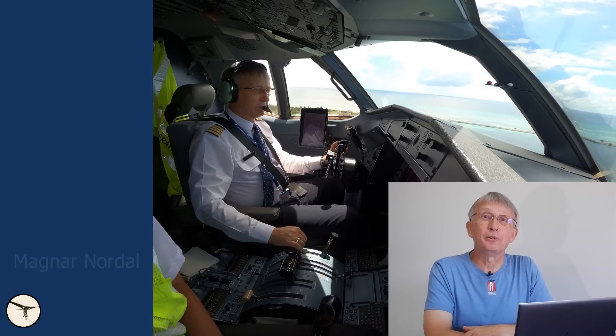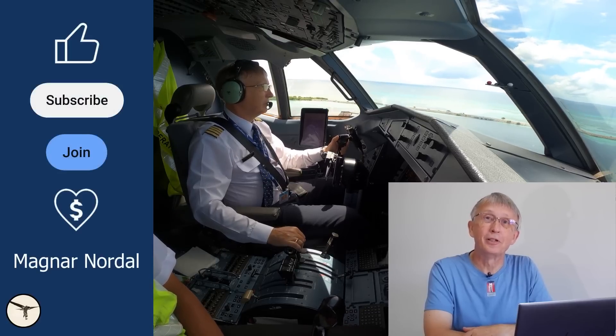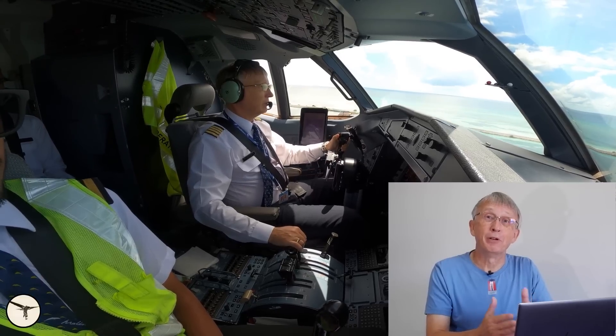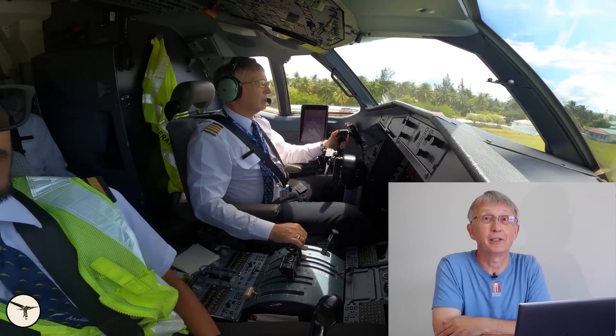Hello everyone, how are you today? My name is Magnar Nordahl, I'm an ATR captain and instructor. I am transmitting directly from Vailoa Loa open air studio in Fiji. The window is open so you may hear some natural sounds like birds, children playing, and maybe some aircraft.